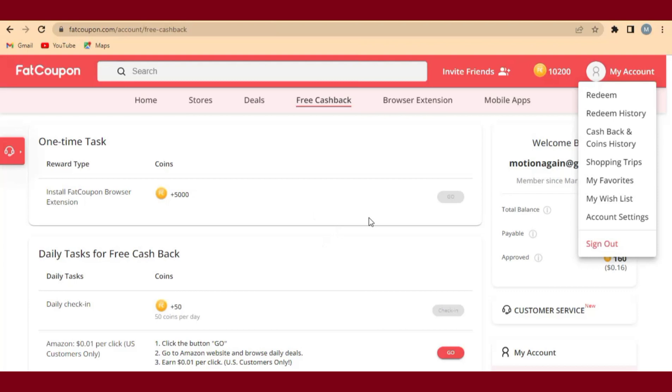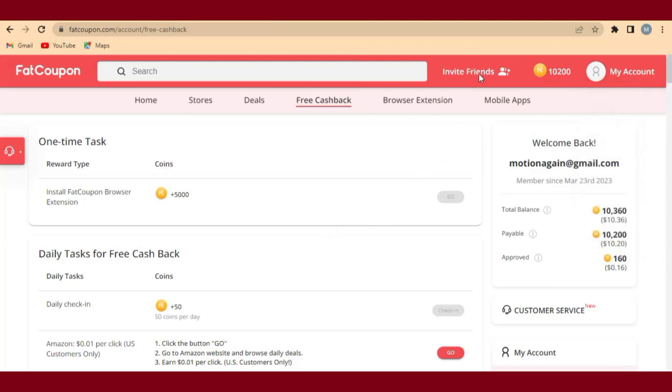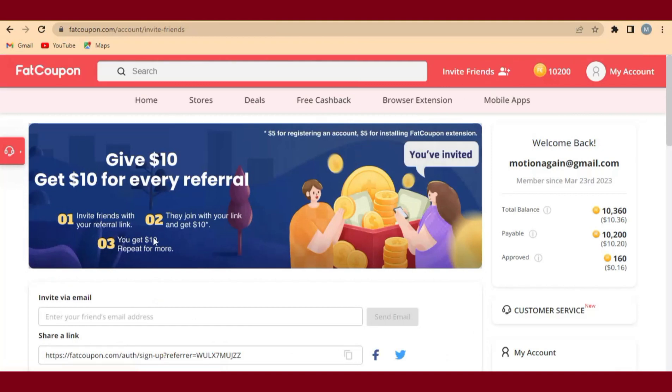After getting your account, come over here to Invite Friends and click on it. When Invite Friends loads, you can see it says 'Give $10 and get $10 for every referral.' This is where we are going to make money. Anytime somebody comes to the website through our link, we are going to get $10 into our account.